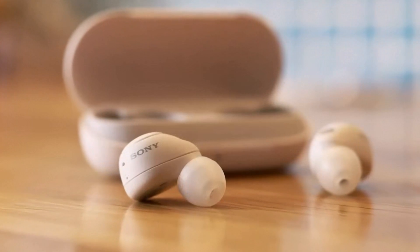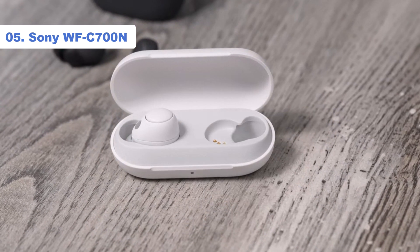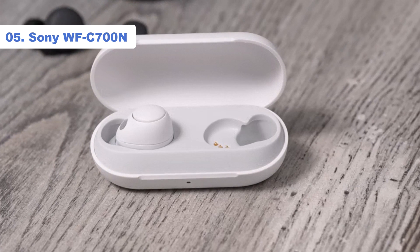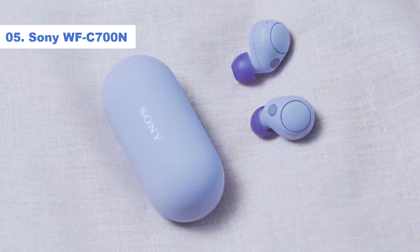Number 5: Sony WF-C700N. The Sony WF-C700N earbuds are our current top pick if you're looking for budget buds that tick all of the boxes. In our Sony WF-C700N review we wrote that these buds changed our whole notion about what's achievable at a budget price.